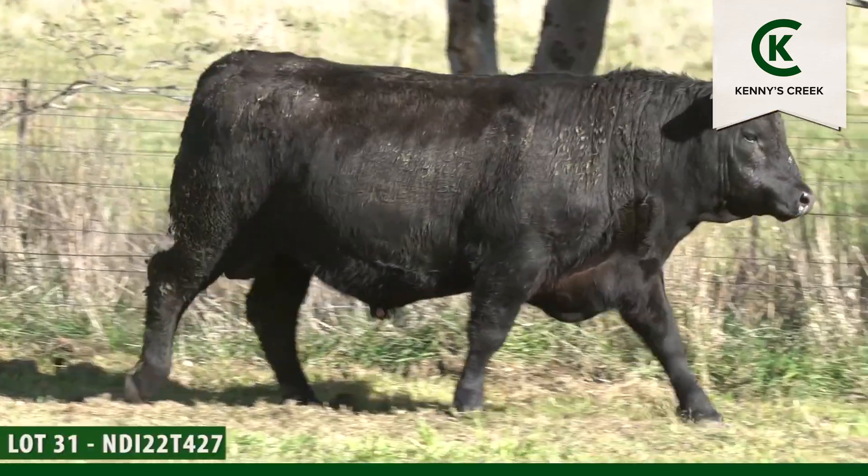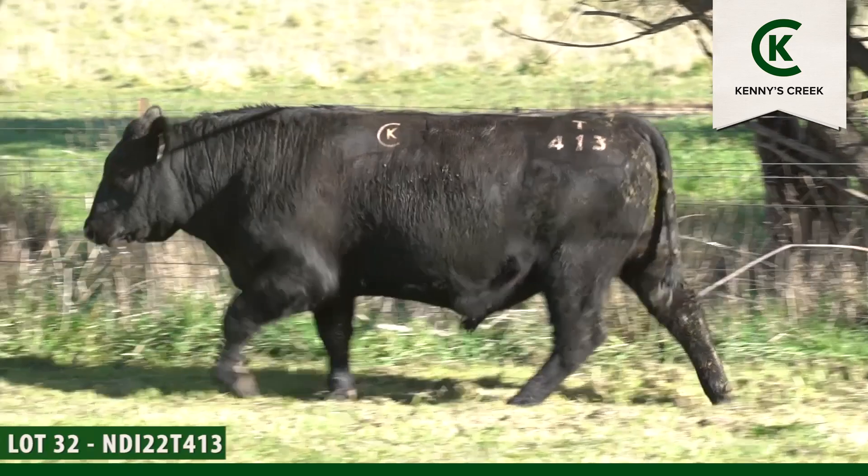The T bulls are going to be 18 months old at sale time and have been finished on improved pasture. At the time of the lot videos in July most of the bulls were still filling out. Of the 75 bulls in the sale, 54 are from four sires.